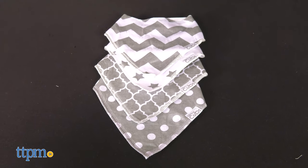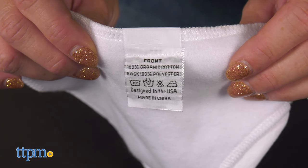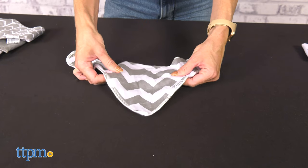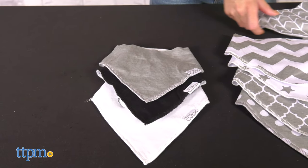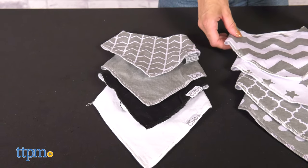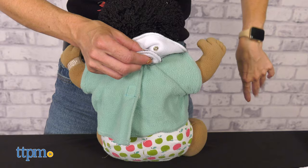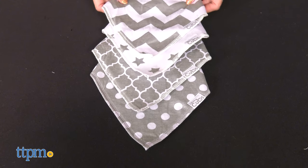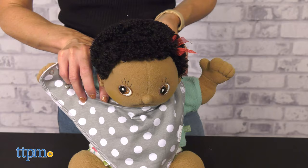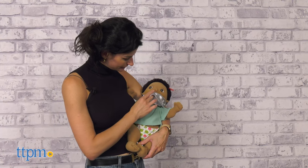The bandana bibs are a solution for drooling babies. These bibs are made of breathable cotton, super soft to the touch. They are very absorbent, so you don't have to wipe the little one all the time. The bibs have adjustable snap closure to grow with the baby. They come in 8 per pack, so you can change them all the time and never run out of a clean one. They are so cute and will keep the little one dry while looking stylish.